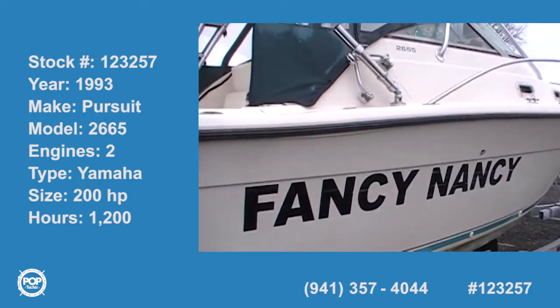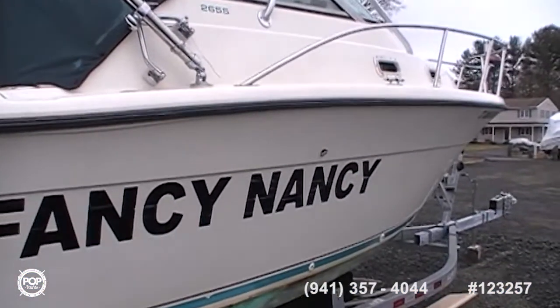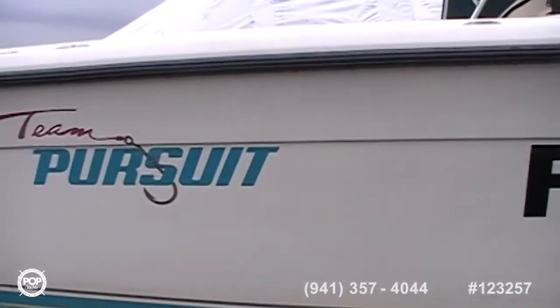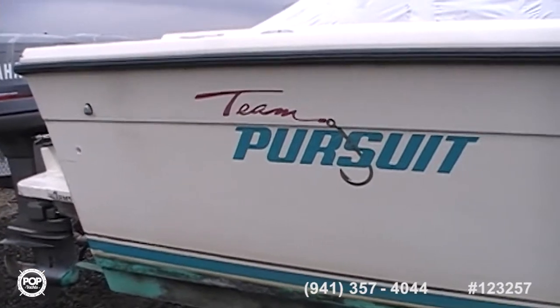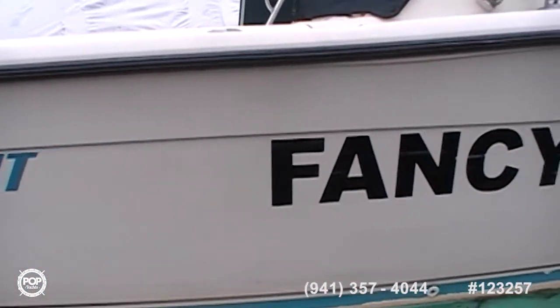The boat looks to be in very nice shape. It looks like a real fishing machine. This is the starboard side. It is a Pursuit, and the length is 26.5 — 26 feet, 5 inches.